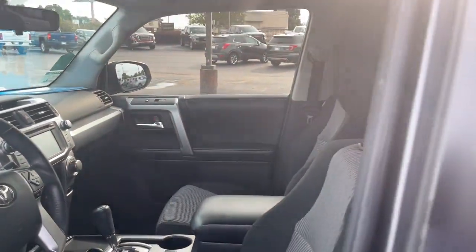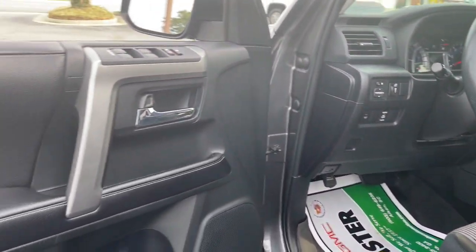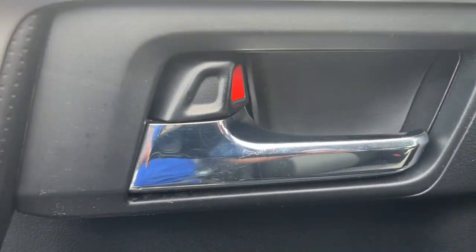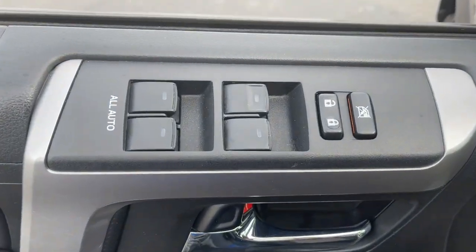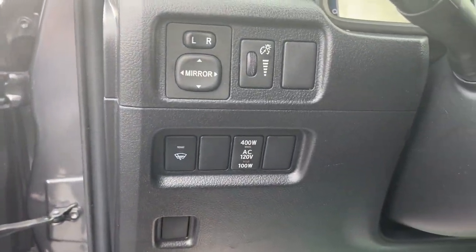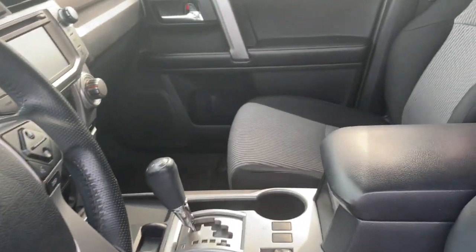These are just some of the great options this vehicle comes with: keyless entry, navigation system, fog lamps, aluminum wheels, electronic stability control, power driver seat, intermittent wipers, tire pressure monitoring system, trip computer, and bucket seats.